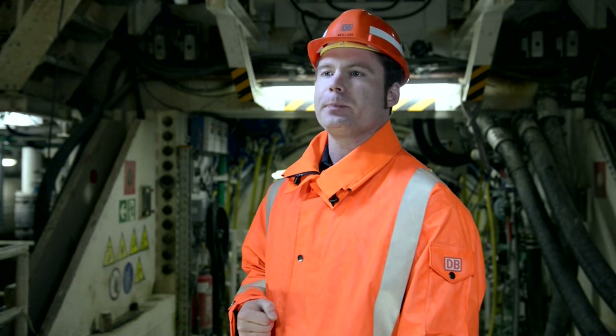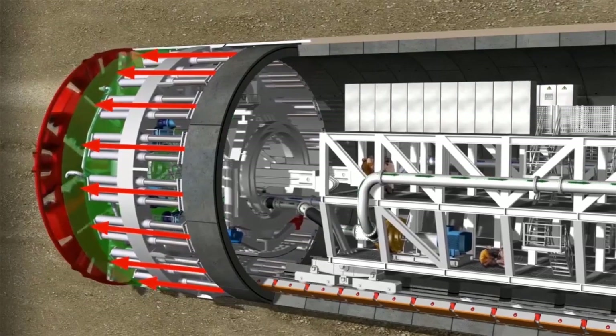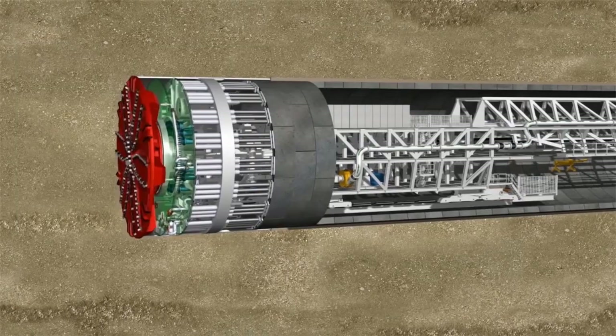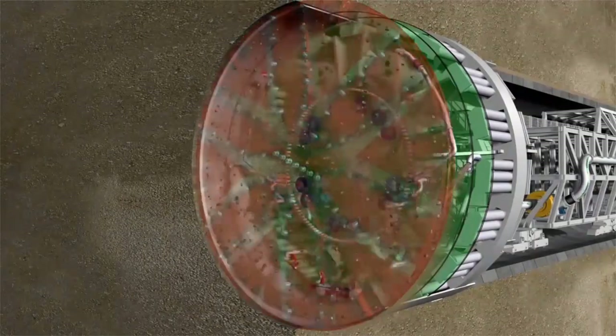14 thrust jacks brace against the last tübing ring and push the 11-meter cutting wheel forward. As soon as sufficient distance has been gained, the advance stops and the next ring of tübing elements is installed. Then 12 motors with a combined output of 2,000 kilowatts drive the 208-tonne cutting wheel forward again.